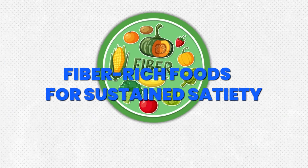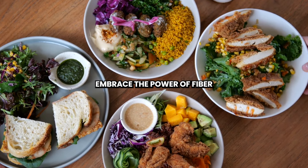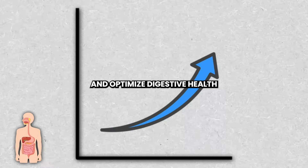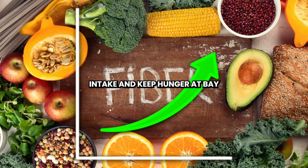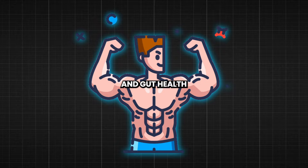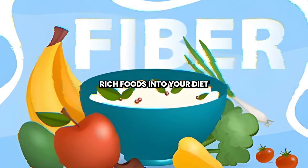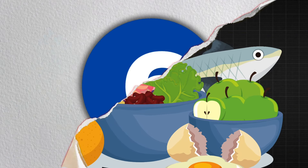Step 5: Fiber-Rich Foods for Sustained Satiety. Embrace the power of fiber-rich foods to promote satiety and optimize digestive health. Load up on colored fruits, vegetables, whole grains, and legumes to increase your fiber intake and keep hunger at bay. Not only does fiber aid in weight management, but it also supports overall well-being and gut health. By incorporating a variety of fiber-rich foods into your diet, you'll nourish your body from the inside out and feel your best every day.